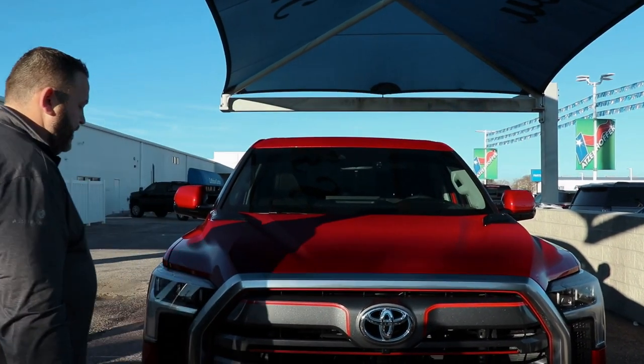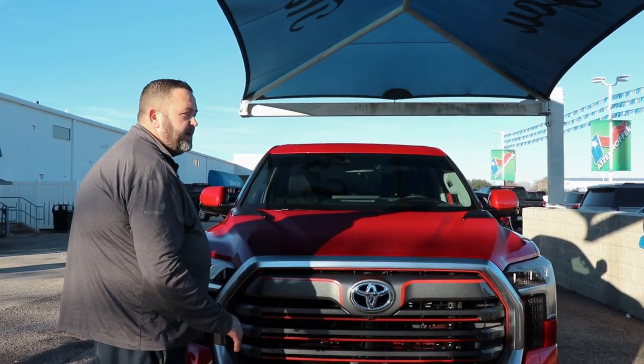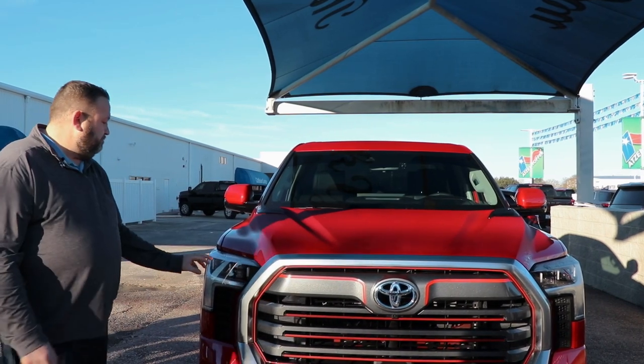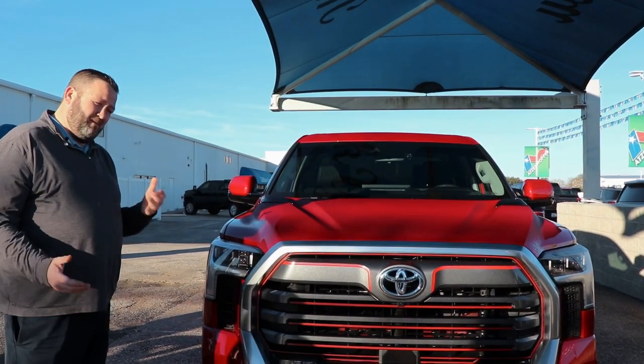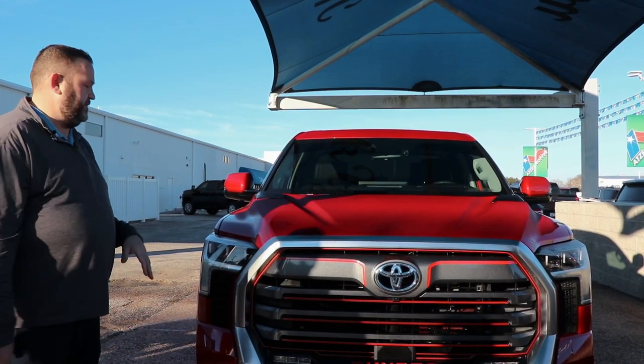Coming to the front of the truck, you're going to have active aero shutters. What that does is help your fuel economy — it comes standard on the Platinum and higher trim levels. They estimate it's about 10% better fuel economy with that technology.